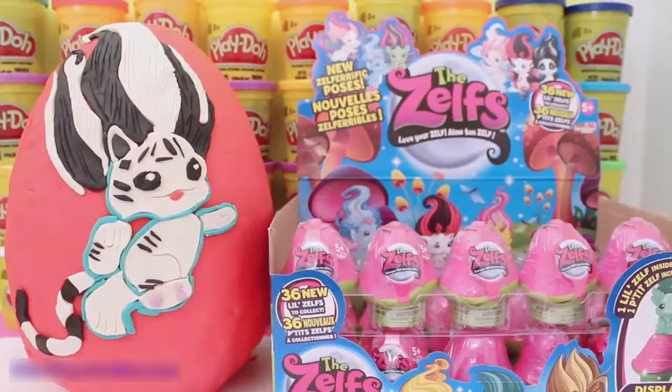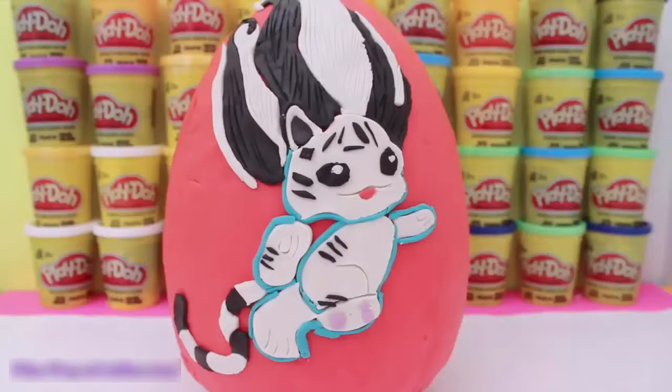Hey guys! The Toys Collector here and today I have a giant Zelf's Play-Doh surprise egg featuring a limited-edition Zelf named Snowfie. Isn't Snowfie adorable? Here's a closer look at Snowfie. This Play-Doh surprise egg is made 100% out of Play-Doh, even Snowfie's hair. And I think Snowfie's paws are my favorite.